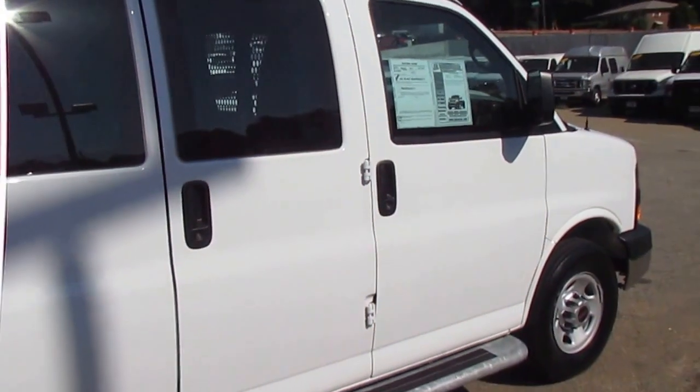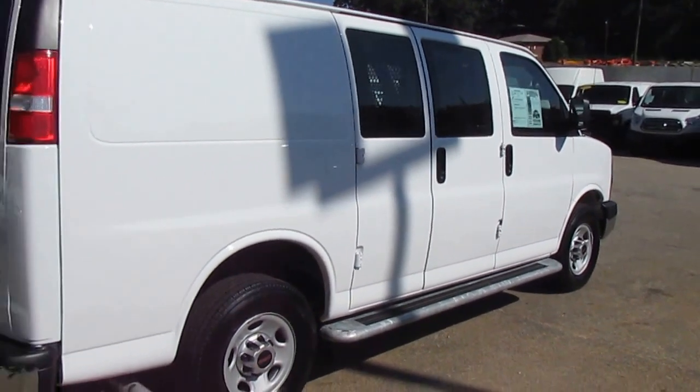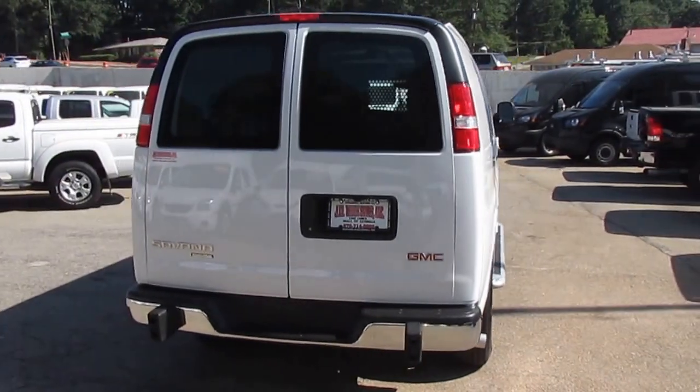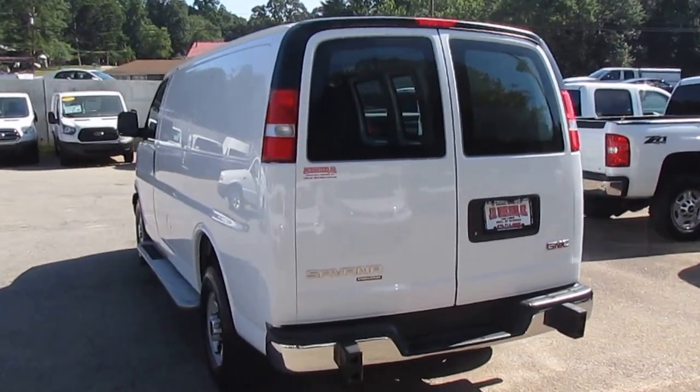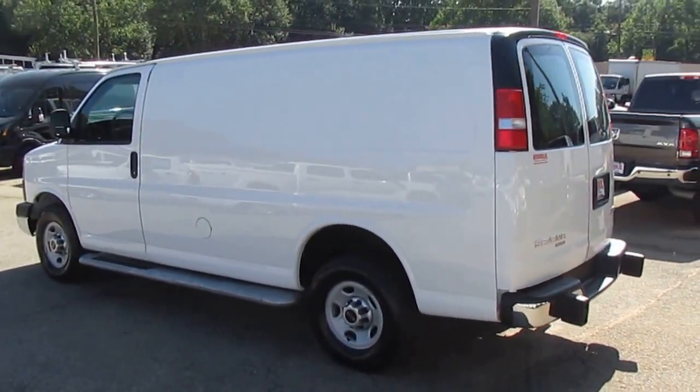Remember folks, we always have great financing options for you here at JW Truck Sales. Interest rates start as low as 3.75%, zero money down, 100% financing. We have options — no payments for six months. You get this great van on a commercial loan, no payments for six months, put it to work for you. By the time you make your first payment, this van will have paid for itself.